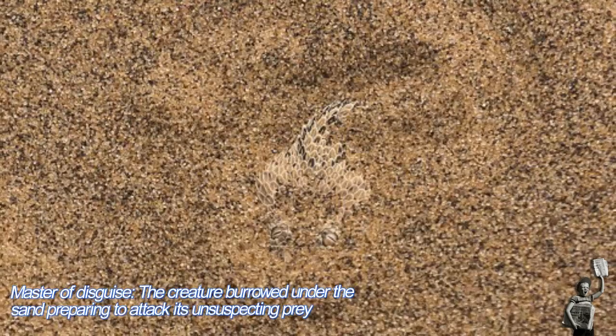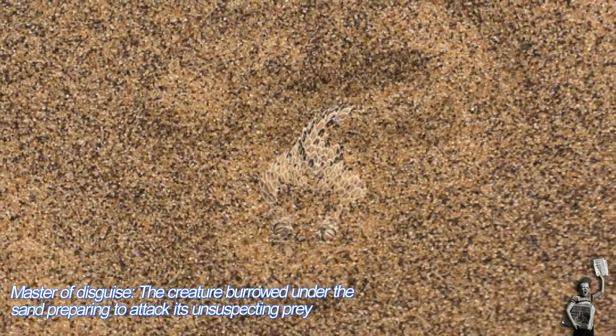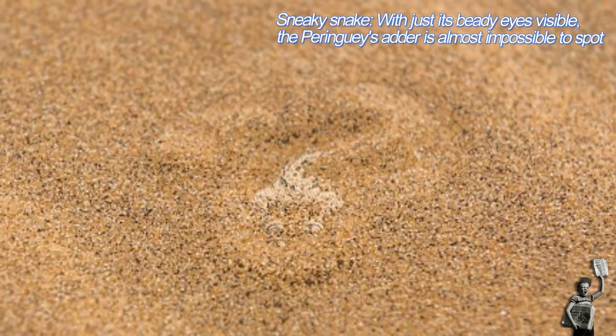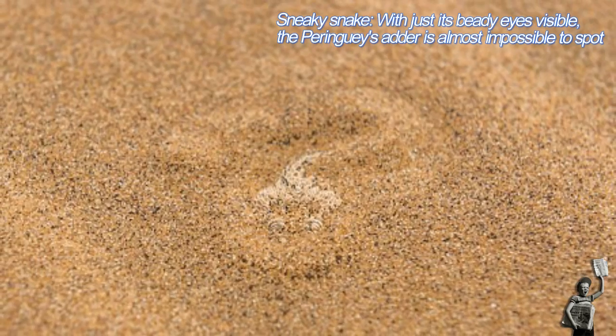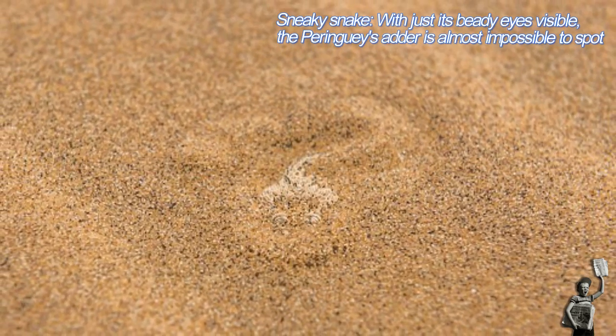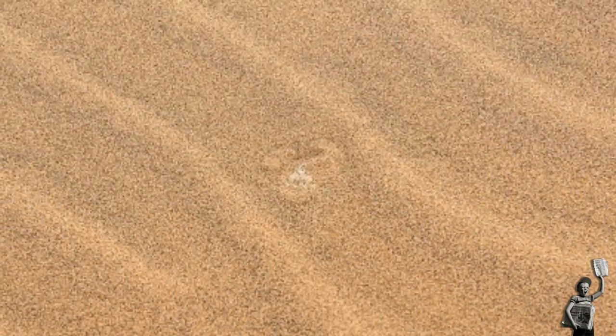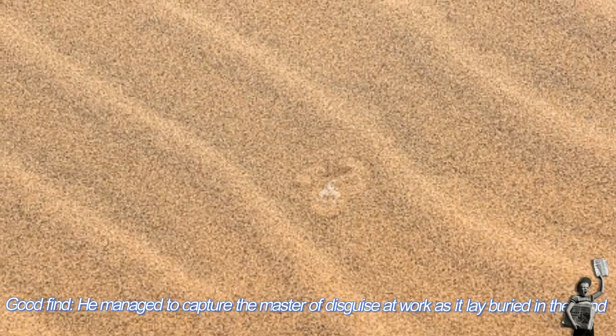Wim, 43, uncovered the snake while leading a photographic safari tour. He said: 'Part of what we do when we are photographing in the desert is spend time looking for these desert animals, and you don't always find them. We followed tracks to find this snake — it wasn't a surprise as such — but once he is settled in the sand it is very difficult to spot him, so we were lucky.'